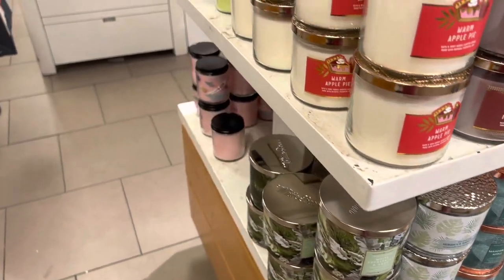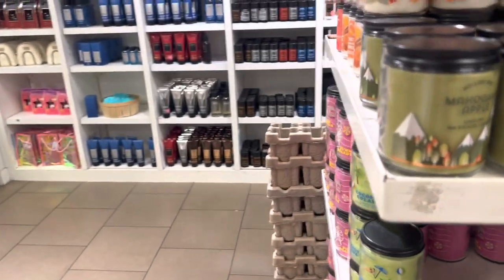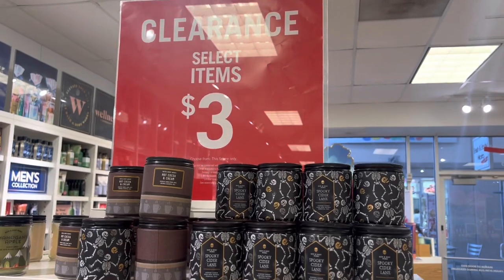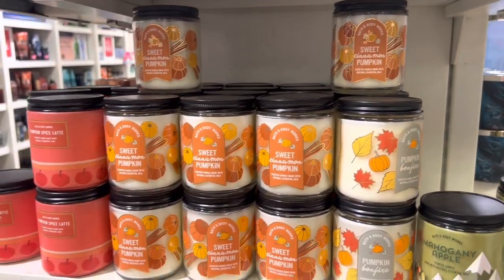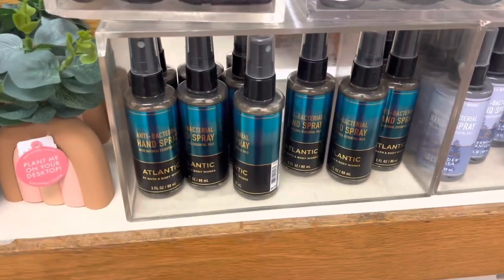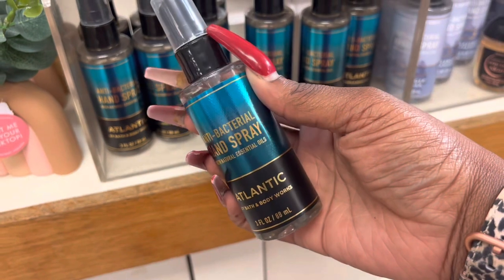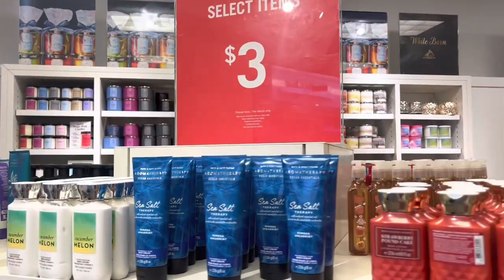They have one-wick candles going for three dollars — can't beat that for three dollars, I love that deal. They also have new hand sanitizer sprays for men — look at Atlantic, that thing is sexy! I think that's new, y'all. Then they have the three-dollar area — we're gonna call it Three Dollar Hollow.